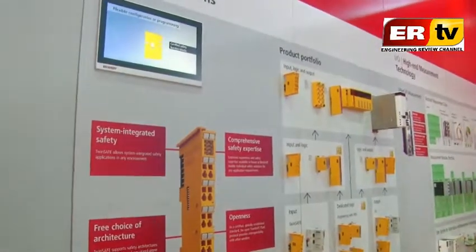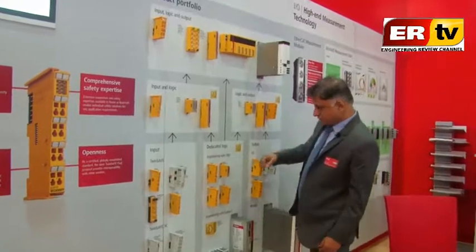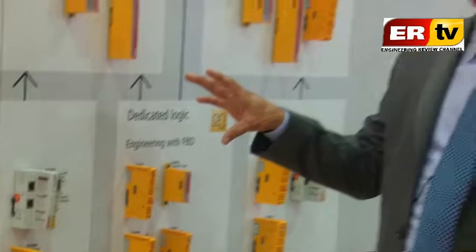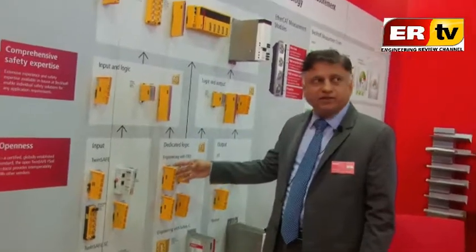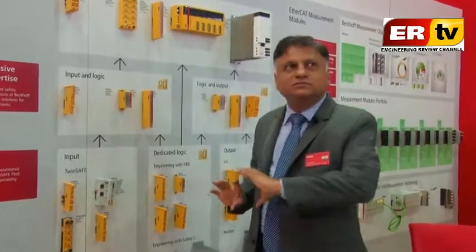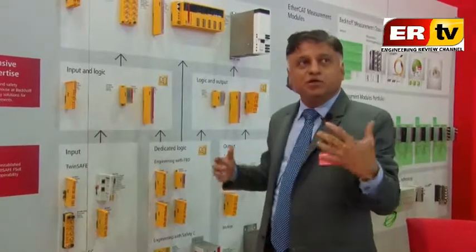Another important thing we are displaying is TwinSAFE — the safety PLCs. We have a standalone safety PLC; our smallest is this one sitting as part of our IO module system. When logic is integrated into it, it responds to the input/output channels connected in the system. Safety is integrated and independent, compliant with SIL 3, and communicates with the main PLC on EtherCAT.